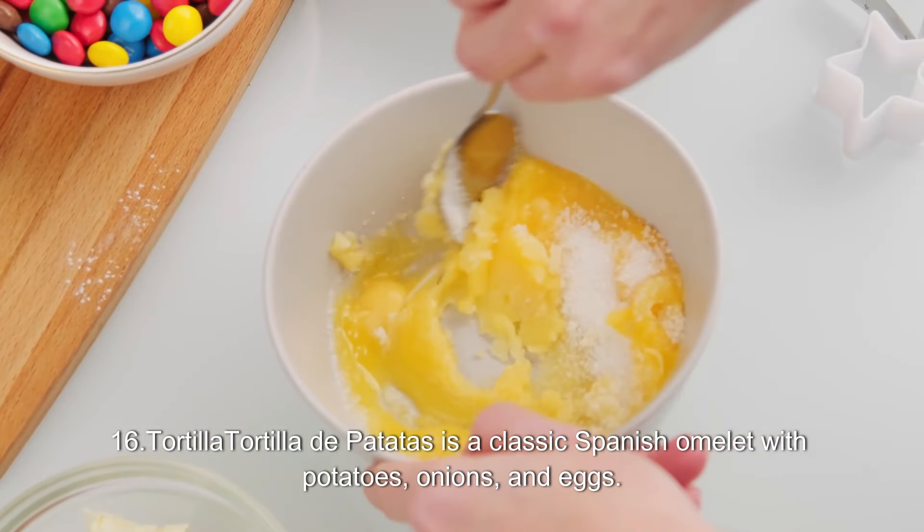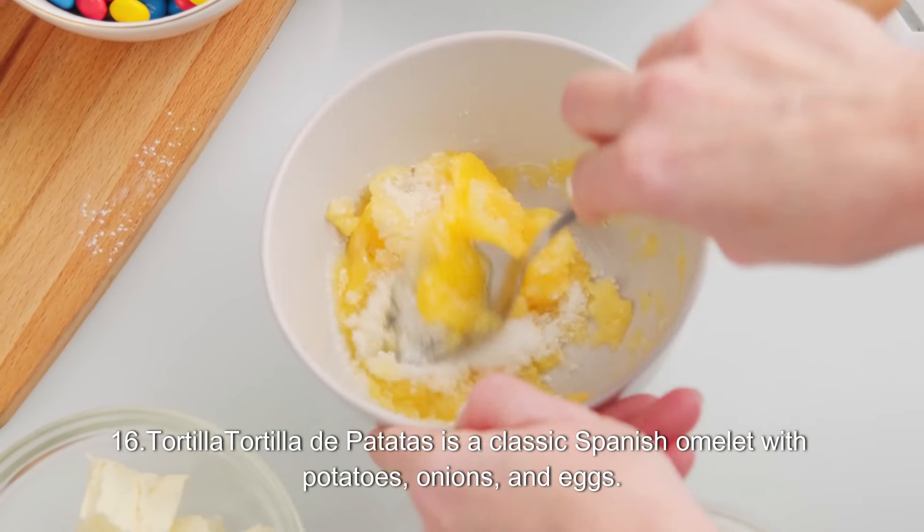16. Tortilla. Tortilla de Patatas is a classic Spanish omelette with potatoes, onions, and eggs.